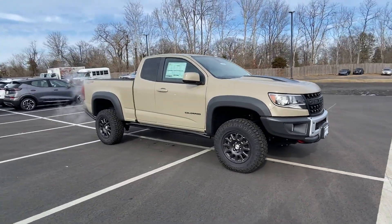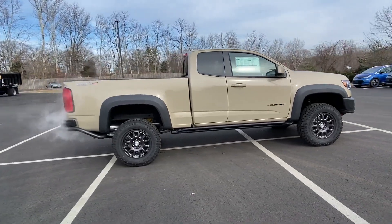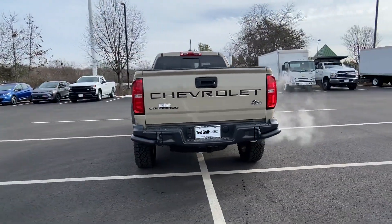It strikes the perfect balance of fun and function while offering Wi-Fi hotspot, satellite radio, four-wheel drive, heated side view mirrors, and leather seats.